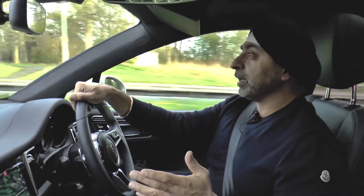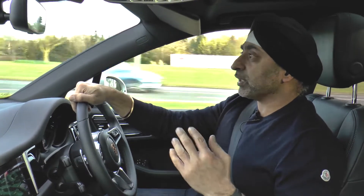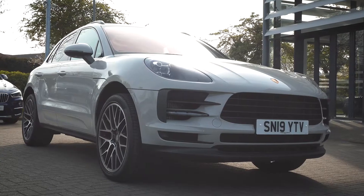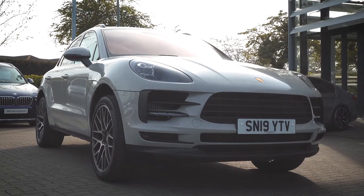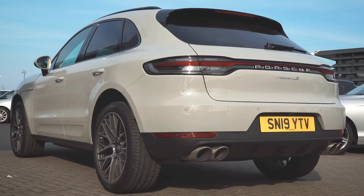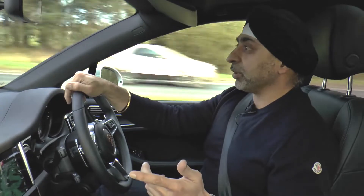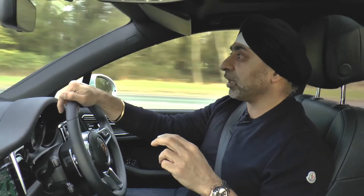Looking at the Porsche Macan, it's Porsche's best-selling car, so you wouldn't want to mess around with it too much. Externally at the front there's a slightly new bumper, but the main difference is at the back — it's got the new tail light strip that all the cars have, like the Panamera and the 911. It's a long strip that goes along the back of the car and it really suits the car.